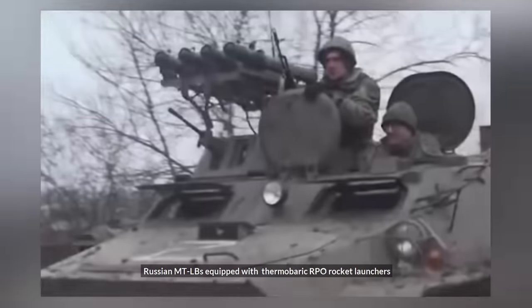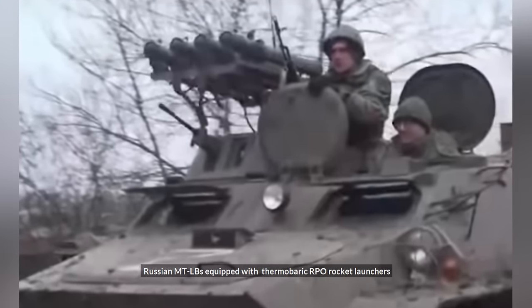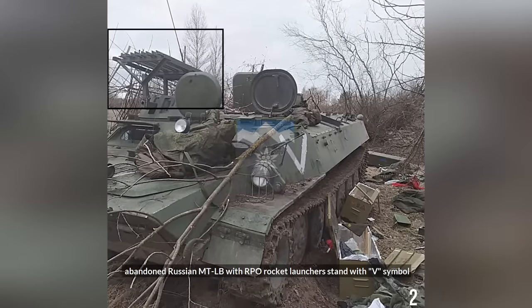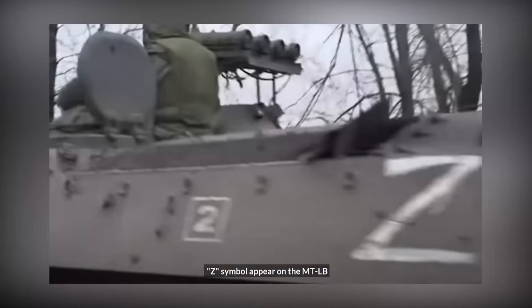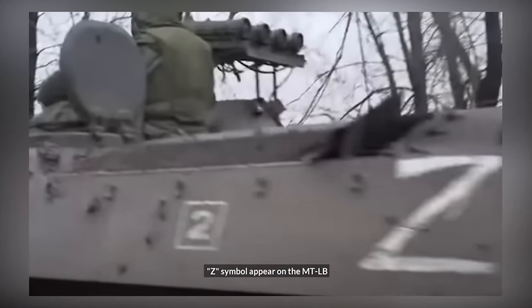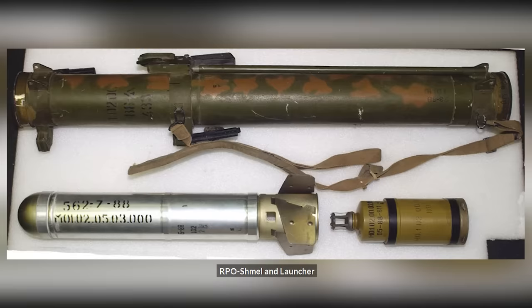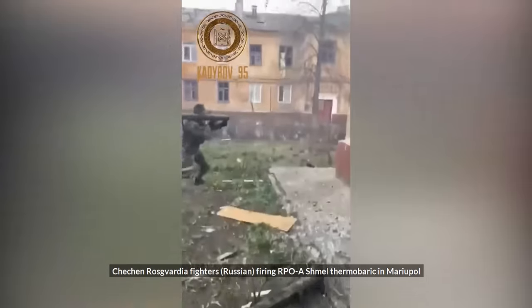Since the start of the conflict, some Russian MTLBs have been seen with mounts for RPO rocket launchers, both in the south as indicated by the V marker, and the north as indicated by the Z marker. The RPO is a single-shot, self-contained, tube-shaped launcher that can fire potent thermobaric and incendiary ammunition.